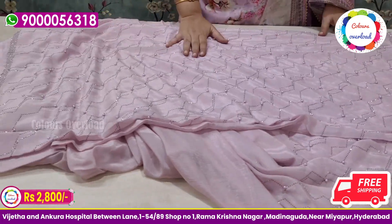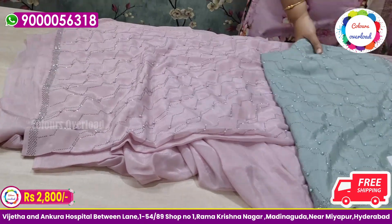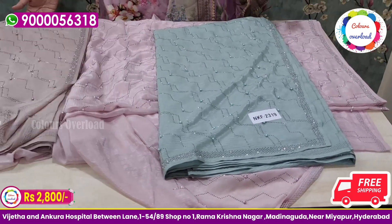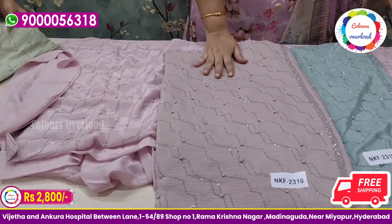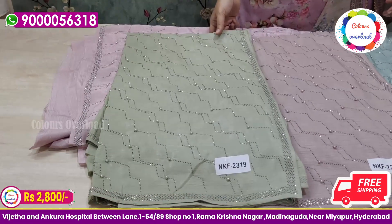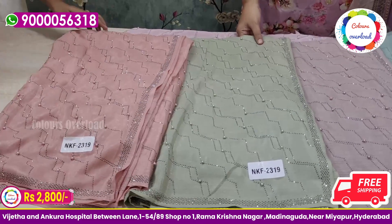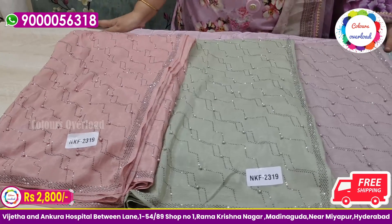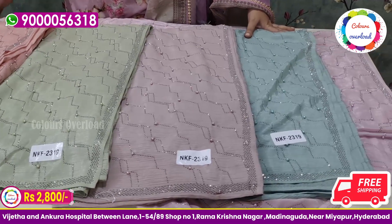We will choose the first color, next green color, pastel green shade. Next, we will choose the light shade and another pastel green shade. This is the pista green side. This is the sea green side. Next, we will choose the peach color. We will choose a total of 5 colors. $2,800 with free shipping.